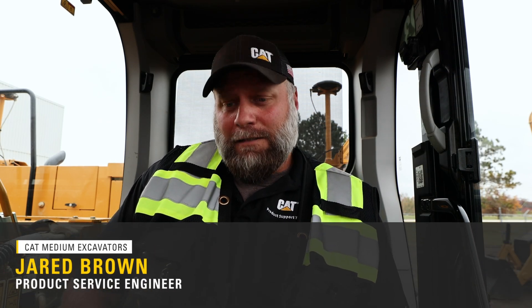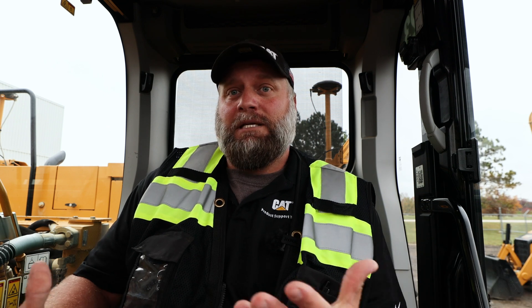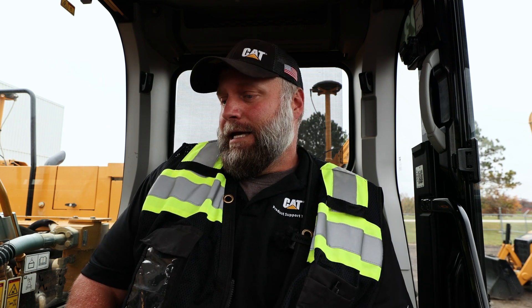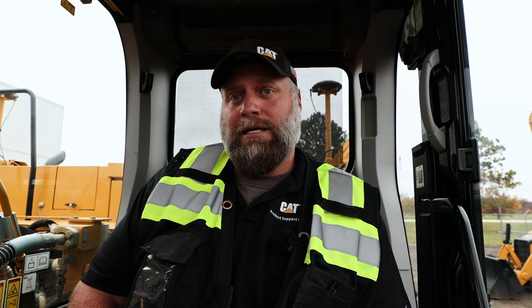Hi, I'm Jared Brown, product service engineer for CAT Medium Excavators. November means a lot of things to different people, but to us it's annual product update time. The APU for 2025 just dropped this morning, so I snuck out here to our Edwards facility and jumped in one of the machines to see what's all in it.